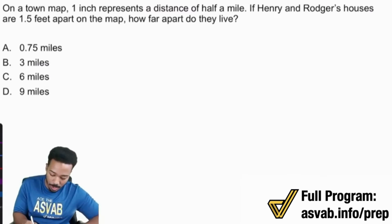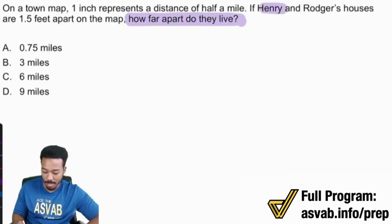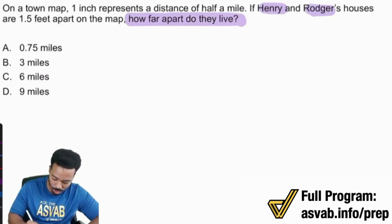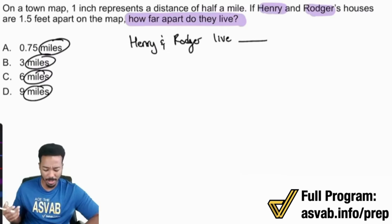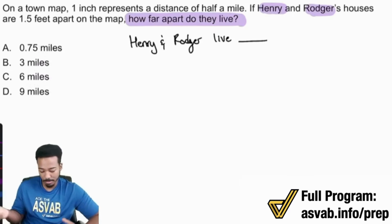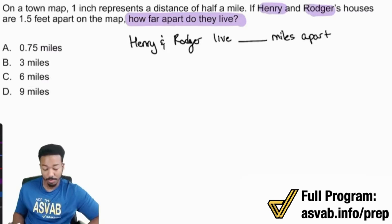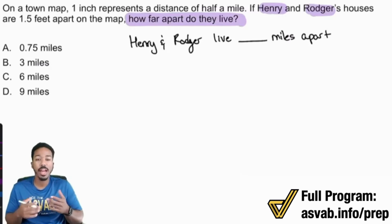So watch this. How far apart do they live? That is the question — how far apart do Henry and Roger live? So we can say Henry and Roger live blank miles apart. And you see the answers here are all in miles, so blank miles apart. That's in reality — we're asking about the reality of the situation here.